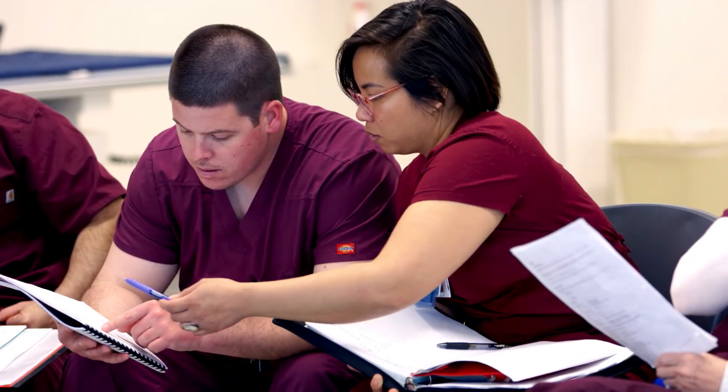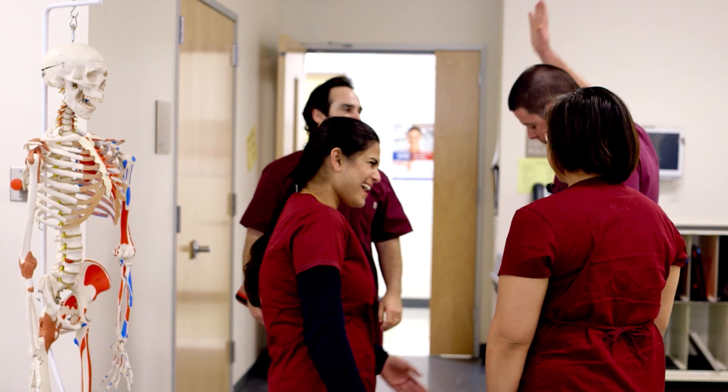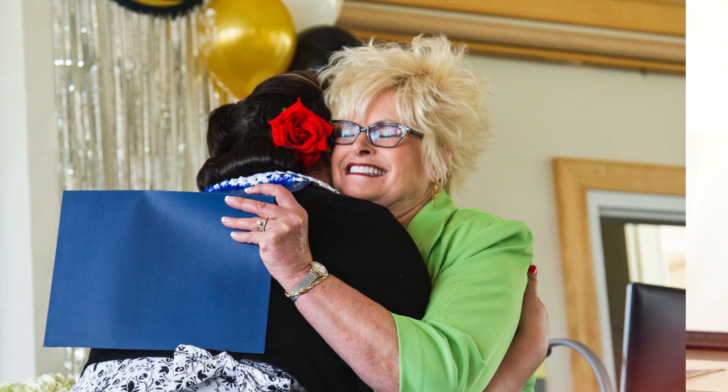We work together, we study together, we make sure we're all successful, and not only are we here on campus all the time, but we also hang out together and we form these relationships. It's almost like we're a family. From the first day to graduation day, you are an important member of this team.